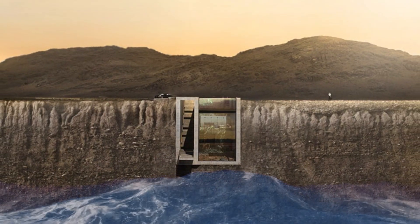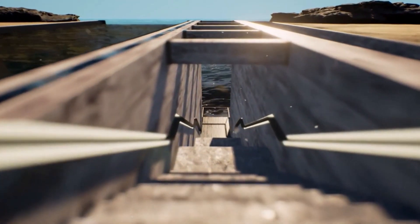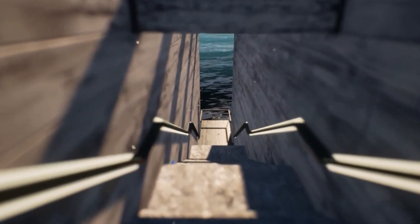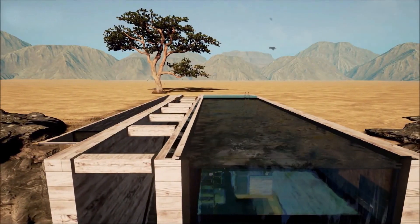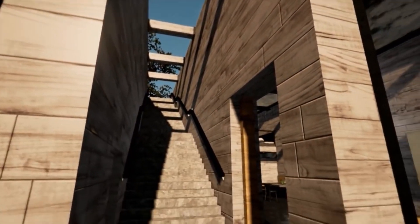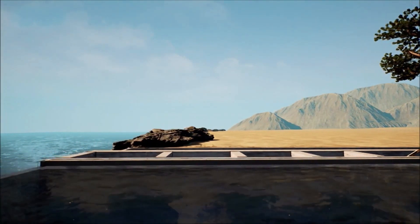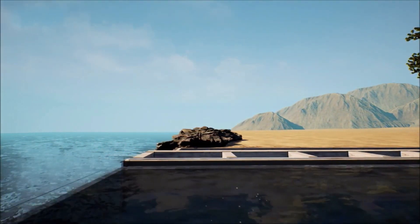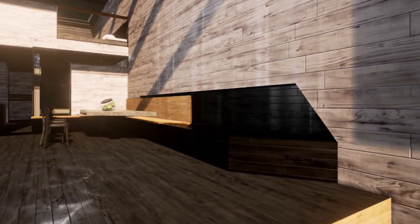The cliffside mansion looks precarious to say the least, not to mention the threat of coastal erosion. Structurally, this home will be sound, however. Casa Brutale isn't exactly on the side of a cliff — it's mostly built inside the cliff, with the bones of the mansion being cast in cement. This place isn't going anywhere anytime soon, and the design and amenities of this place are enough to justify the price tag.